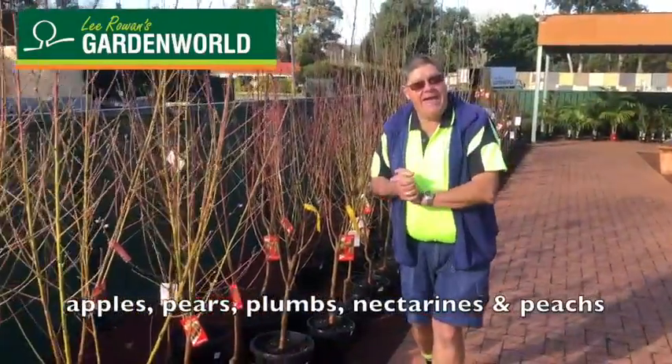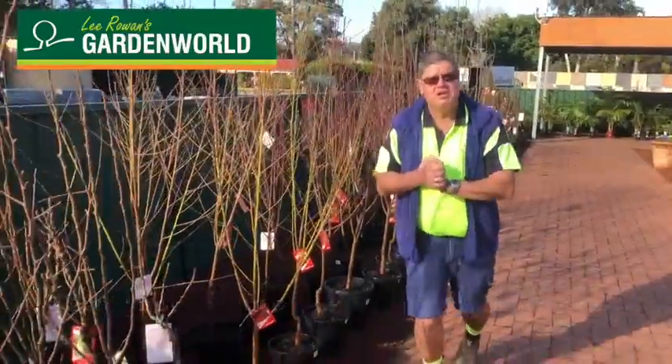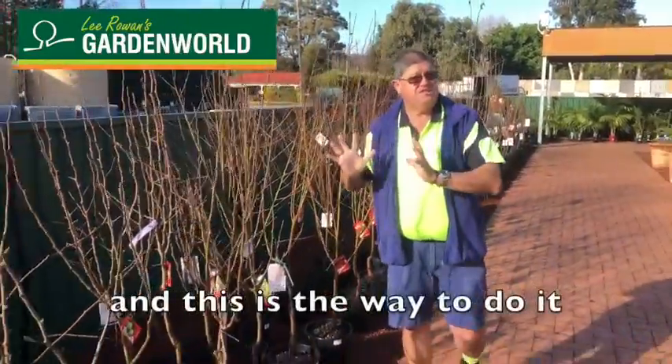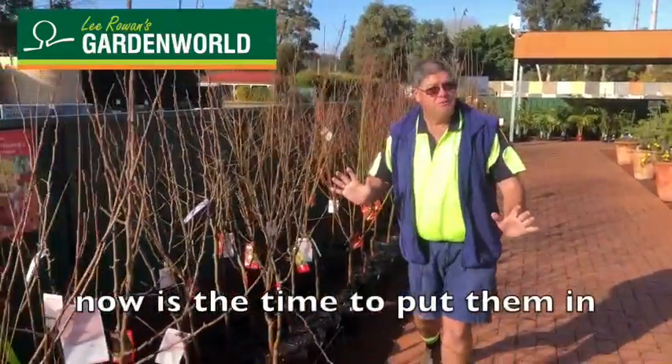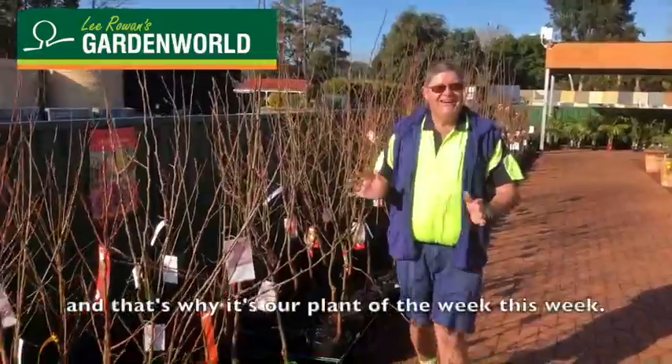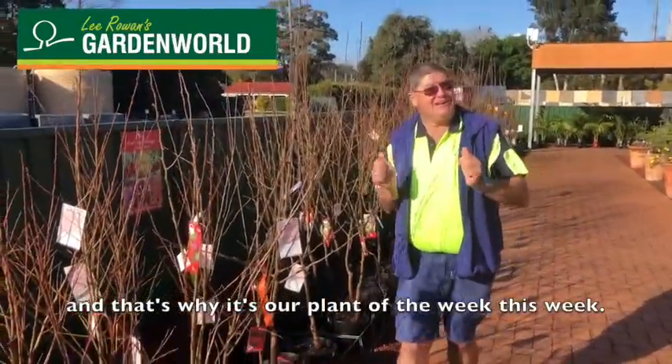Apples, pears, plums, nectarines and peaches. Everybody wants a nice fresh piece of fruit and this is the way to do it. Now is the time to put them in. There's a great range at both of our stores and that's why it's our plant of the week this week.